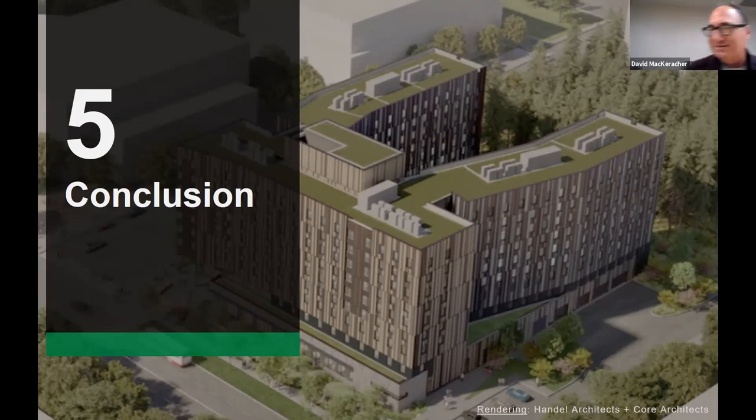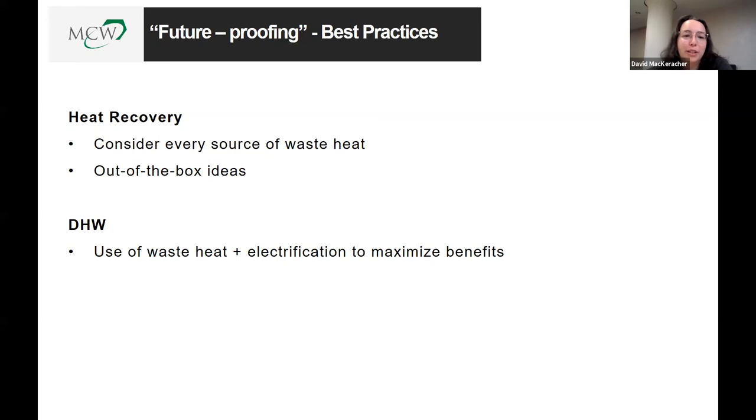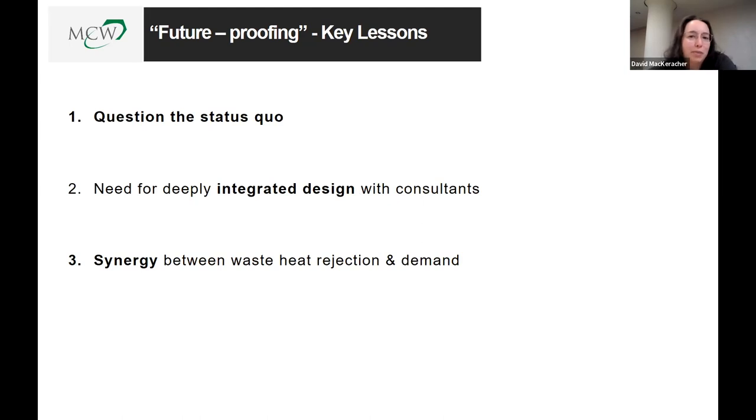Thank you, Dave. To summarize key takeaways: first, consider every single source of waste heat — every building and typology is different, but look for out-of-the-box ideas to tie them all together. From a domestic hot water perspective, use waste heat and use electrification to maximize your benefits.